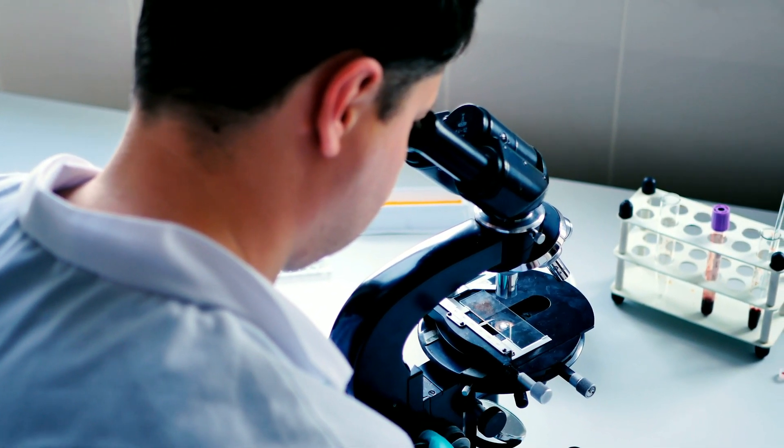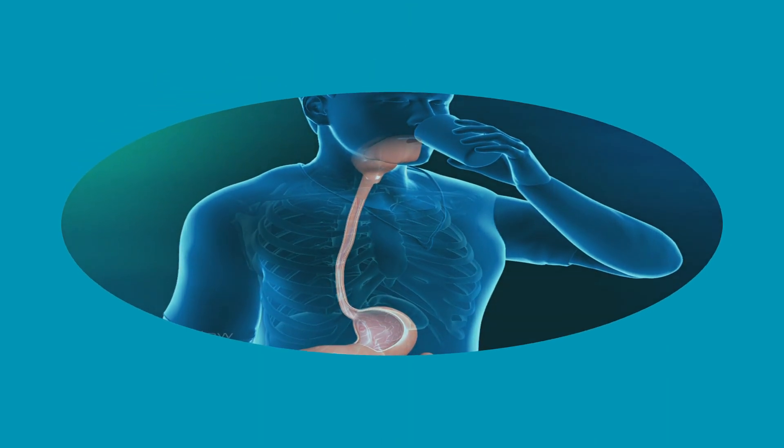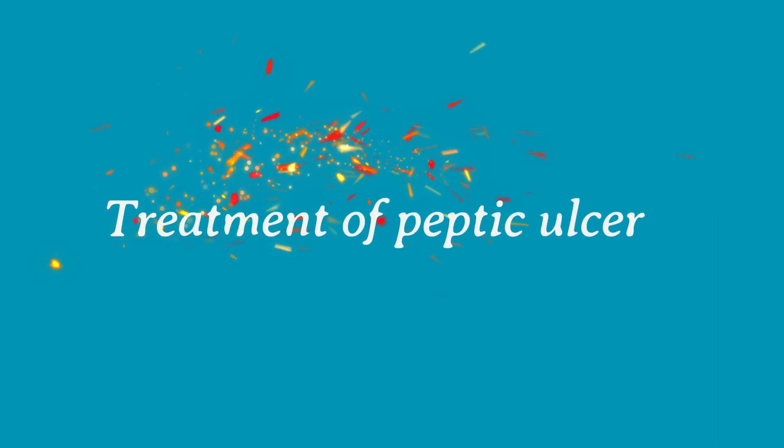Sometimes you may need a test called a gastrointestinal series, where a series of X-rays is taken after you drink a thick substance called barium. This procedure is called a barium swallow and is very useful when endoscopy is contraindicated.